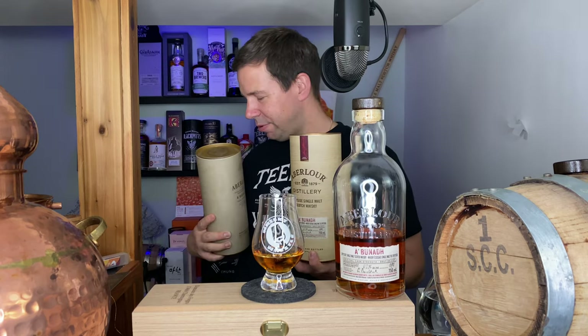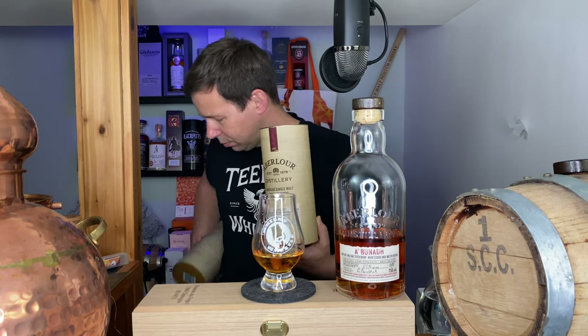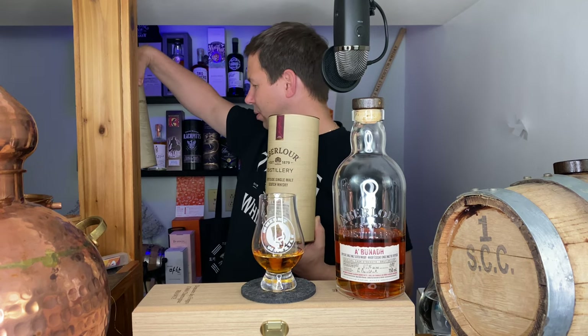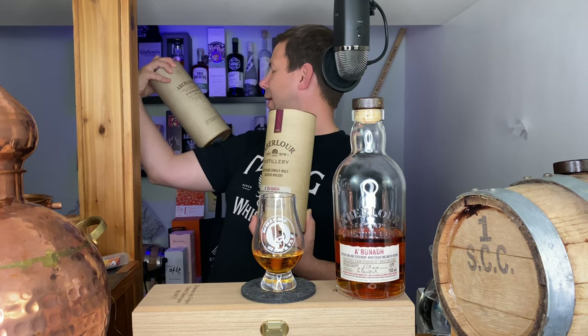Maybe we'll try batch 62 at the end of the video. That one is 59.9 — yes, 59.9%.